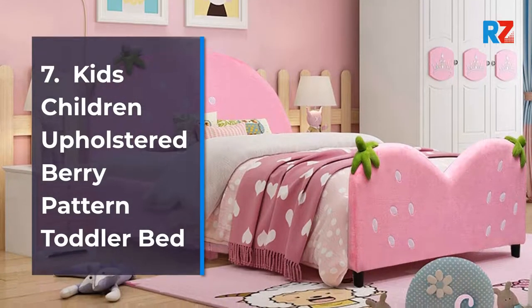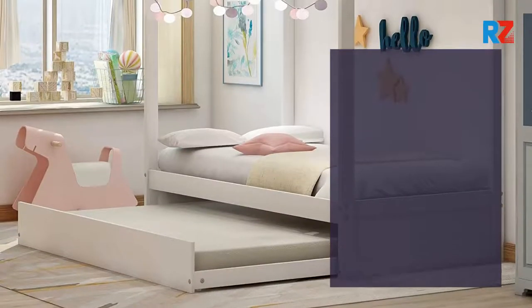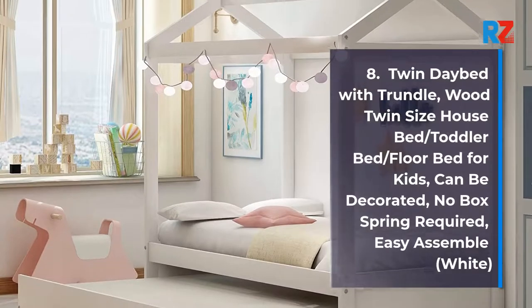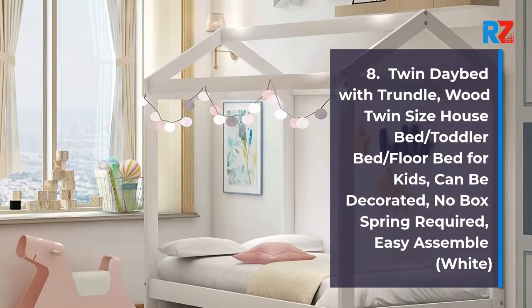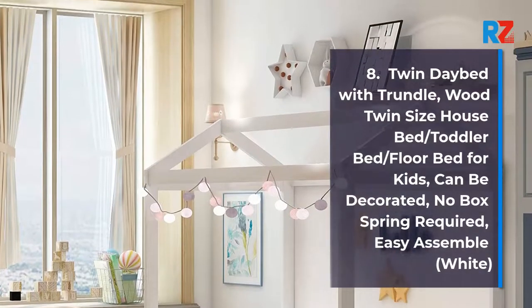8. Twin Day Bed with Trundle, Wood Twin Size House Bed / Toddler Bed / Floor Bed for Kids. Can be decorated, no box spring required, easy assemble, White.